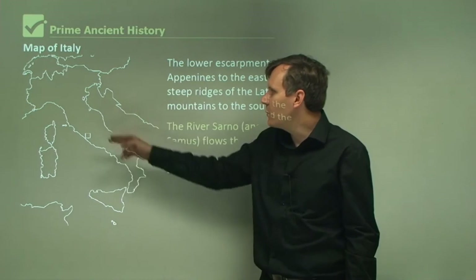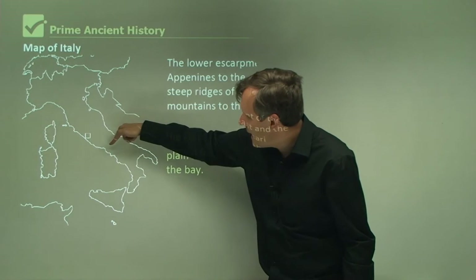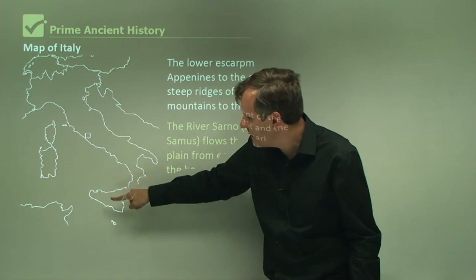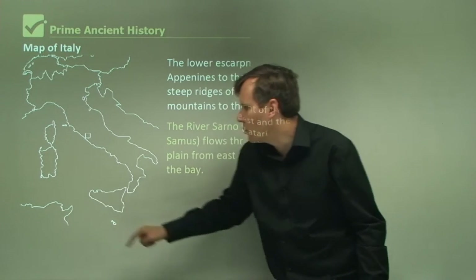Here in this picture we can see the map of Italy. Rome is located around here, and Campania is around this region. And down here you have the island of Sicily, and this area here is actually northern Africa.